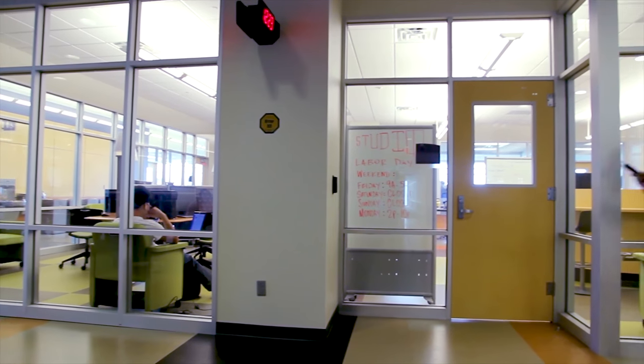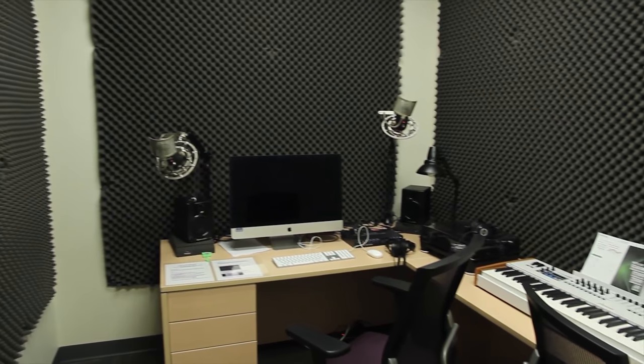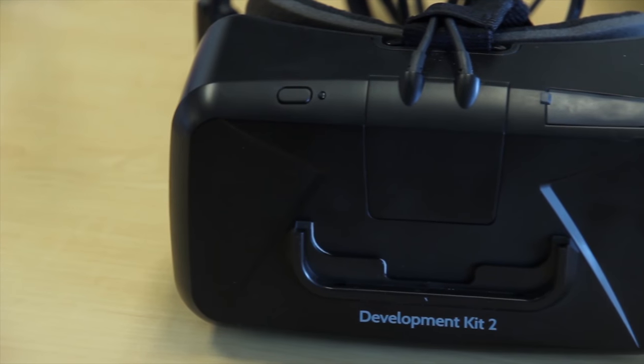This floor is also where you'll find the studio. The studio provides space for new technology and media creation. You can produce a documentary here, 3D print a design, or even try out some virtual reality games.